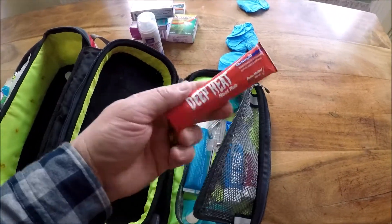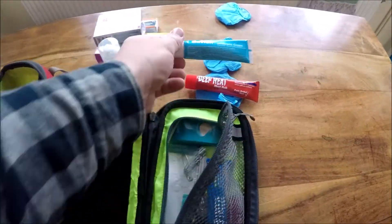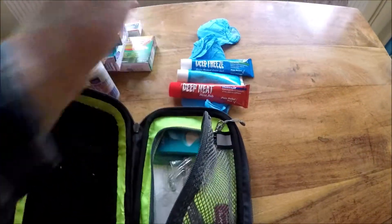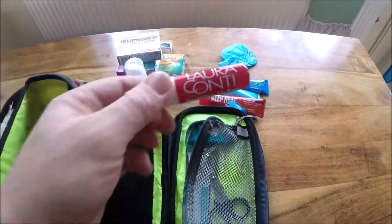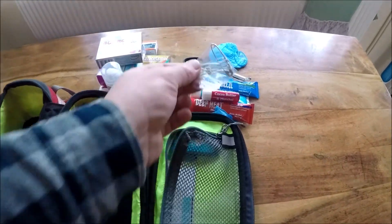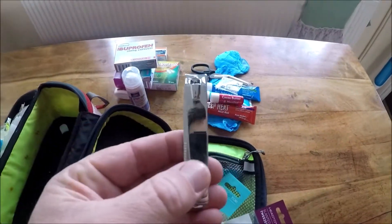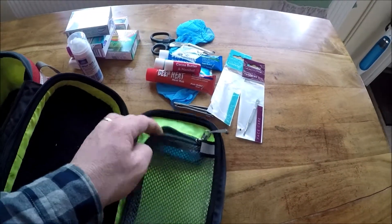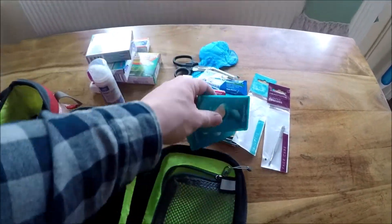Gloves, deep heat rub, anti-itch cream, deep freeze cream, a standard lip balm, scissors, safety pins, nail clippers, tweezers, and mainly for me, a good selection of compeed blister packs.